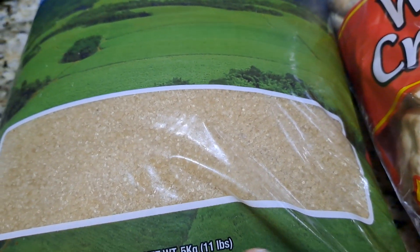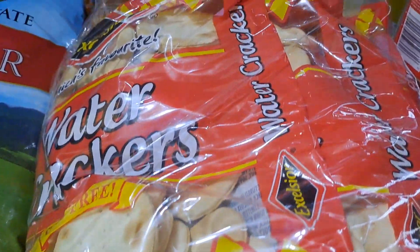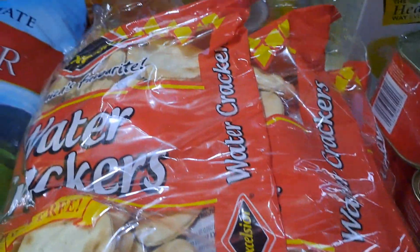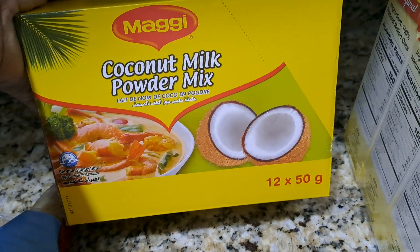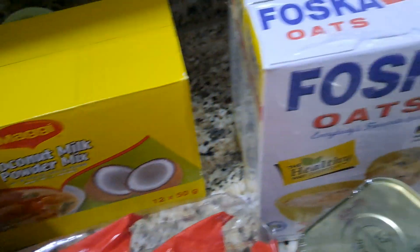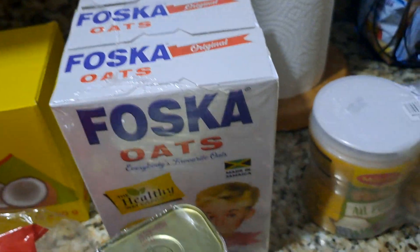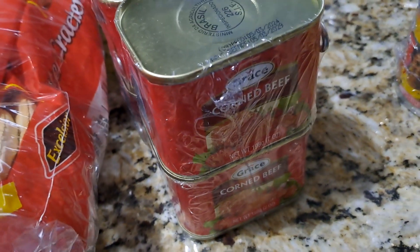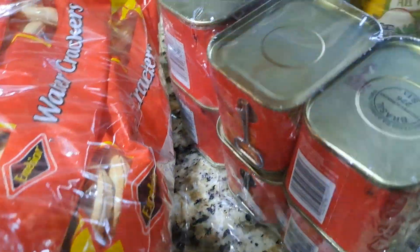We got a pack of water crackers — this has three in there. Here we have a box of Maggi coconut milk powder and this has 12. Got Fosco oats and this has three boxes in there. Got some corn leaf, and these are the smaller ones — this has six in there.